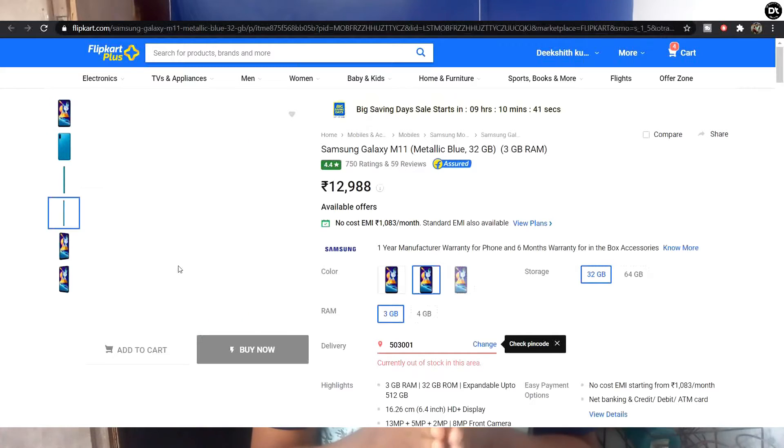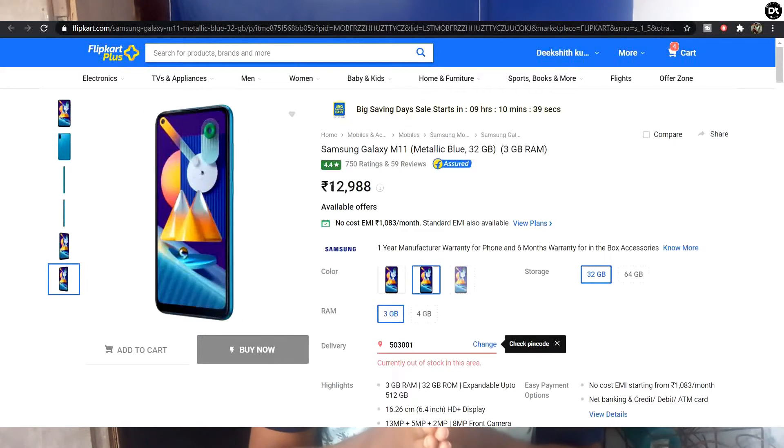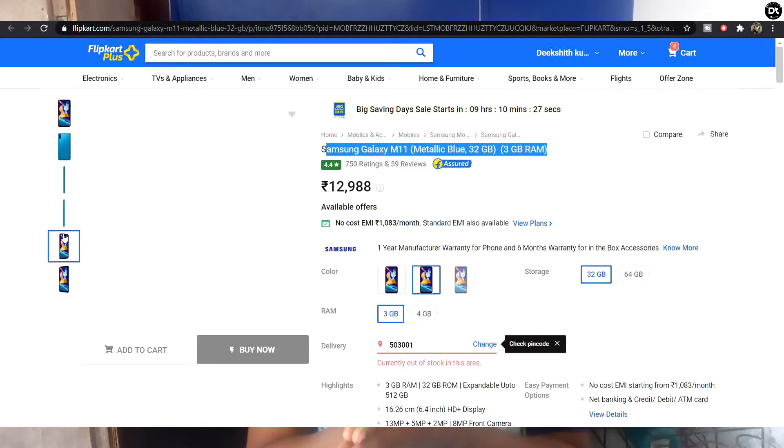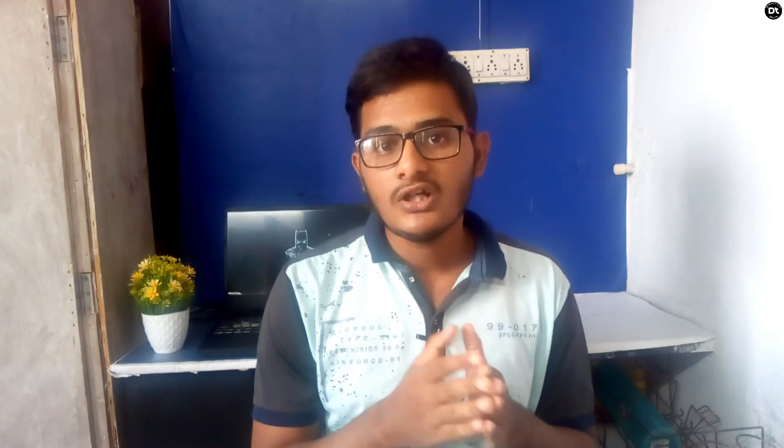The next mobile phone is the Samsung Galaxy M11, which has an HD display, 4GB RAM plus 32GB storage, and a triple rear camera: 13MP main camera, 5MP depth sensor, and 2MP macro. The selfie camera is 8MP. The price is around ₹10,000, and with a card offer it comes to around ₹9,200 to ₹9,500.